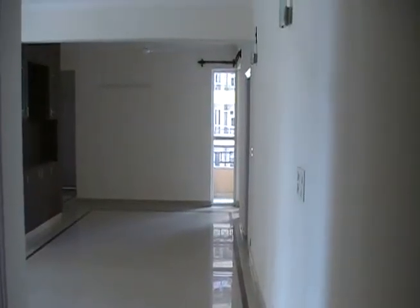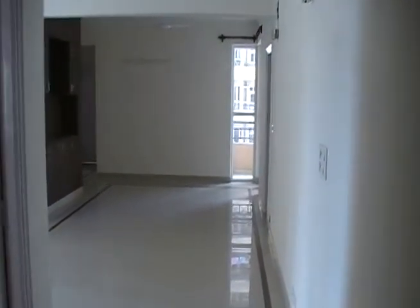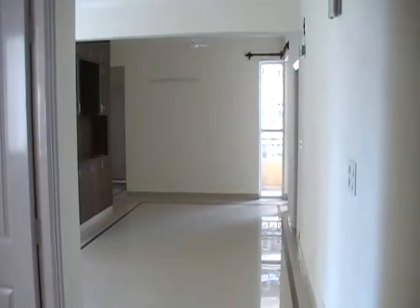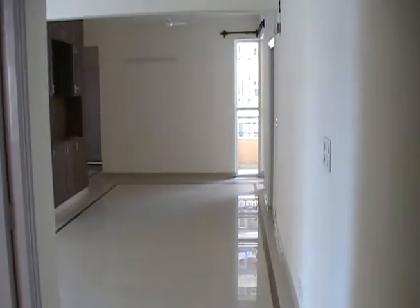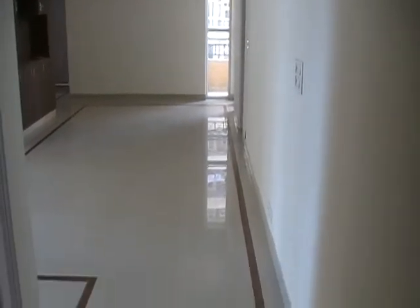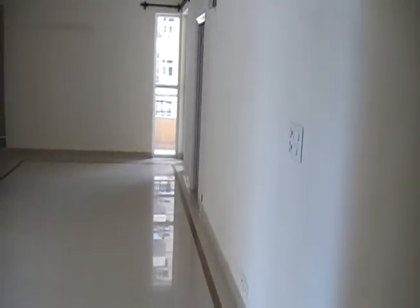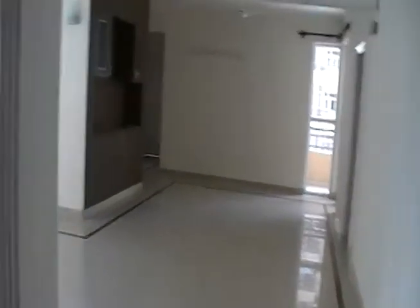For those of you that are interested, I'm going to give the tour of the Khandra apartment and all of its luxurious comforts. So this is the main entrance, the doorway behind me. Walk in, got kind of an entranceway here into the main room.